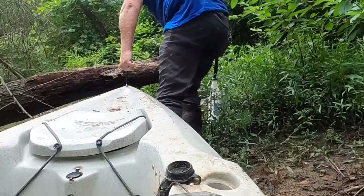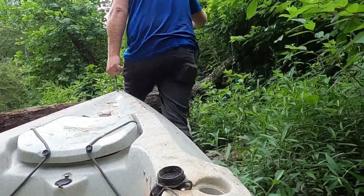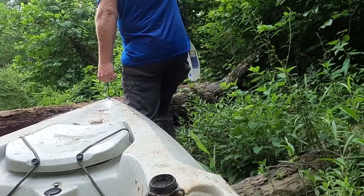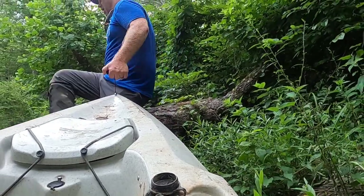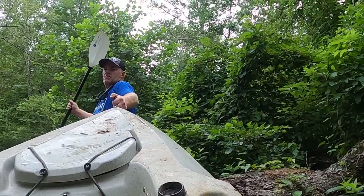Mark those obstacles, break them up — bring a chainsaw if it's legal, cut them out of the way, bust those things up so you can get through. Again, 4:30 in the morning in the dark with a headlamp on is not the time to realize you've got to tote your boat across a log jam or portage across whatever it is — not with all your tree stand, climbing sticks, and gear loaded up. Find those spots ahead of time and get them cleaned up so you can access your tree stands by kayak with no problems.